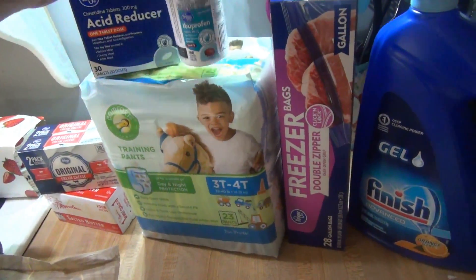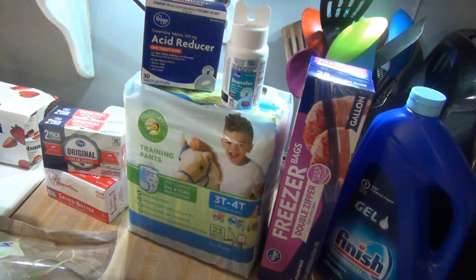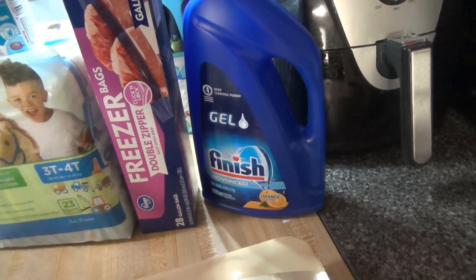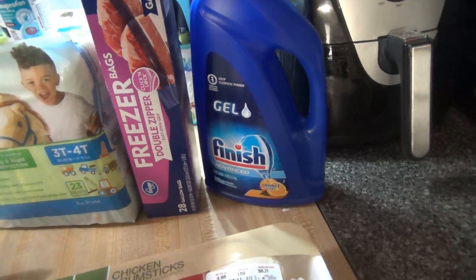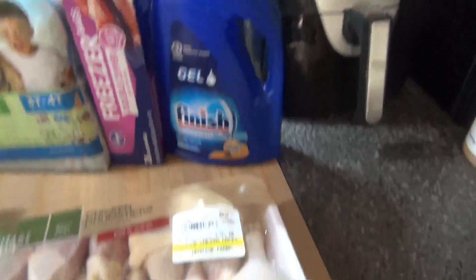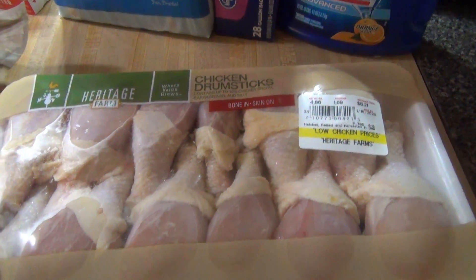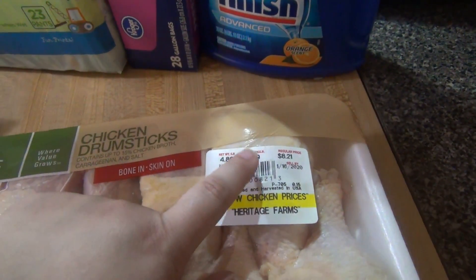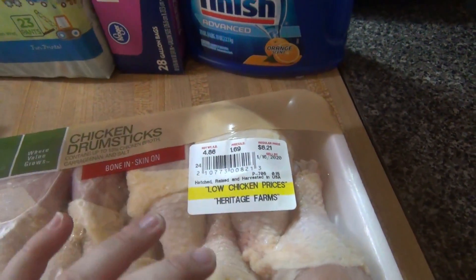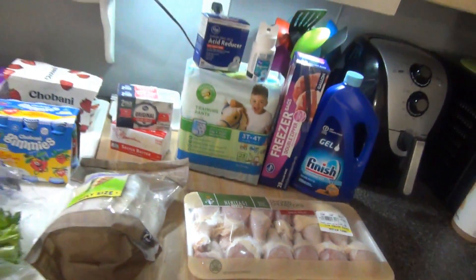Got some cream cheese, butter, and a big two-pound package of tilapia for around $6.70. Also picked up pull-ups for Elijah, an acid reducer for me, ibuprofen, and gallon freezer bags because we ran out for all the stuff from Sam's Club. Got more dish detergent — this one has been doing better in my dishwasher than any other, and it was $3.99. The chicken legs were on sale for 99 cents a pound; even though it scanned at $1.69, once my card went in it corrected, so this pack ended up being about $4 — a lot of chicken for $4.